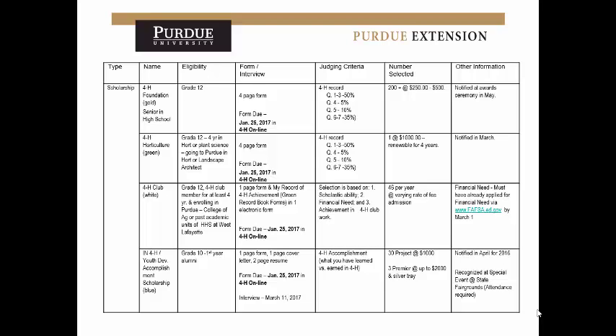The 4-H Foundation Scholarship is for seniors — only people in grade 12 can apply. You don't necessarily have to have been in 4-H for a certain number of years, but you must be in grade 12. There is a form with demographics information that can be downloaded from the Indiana 4-H website or obtained from our office. The last three questions are worth 45% and are all essay-type questions — those are where you can make the most difference. The first questions are basically about what you have done in 4-H, so make sure you include all activities, trips, and projects.